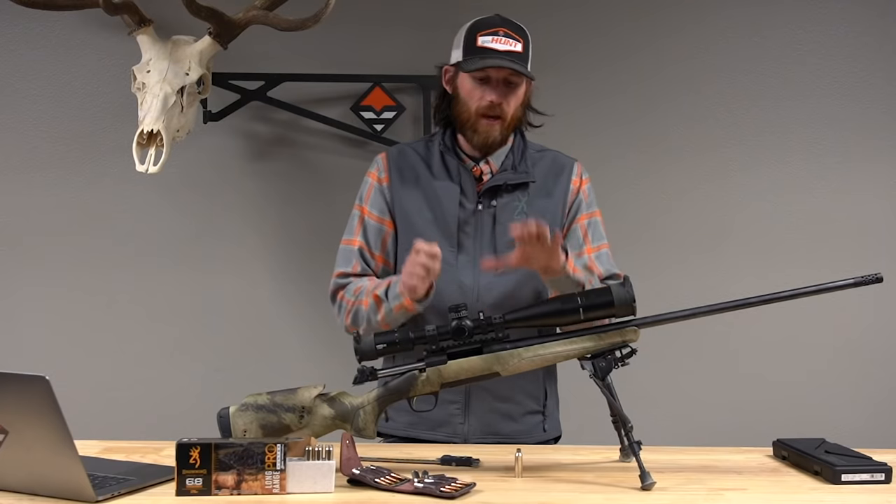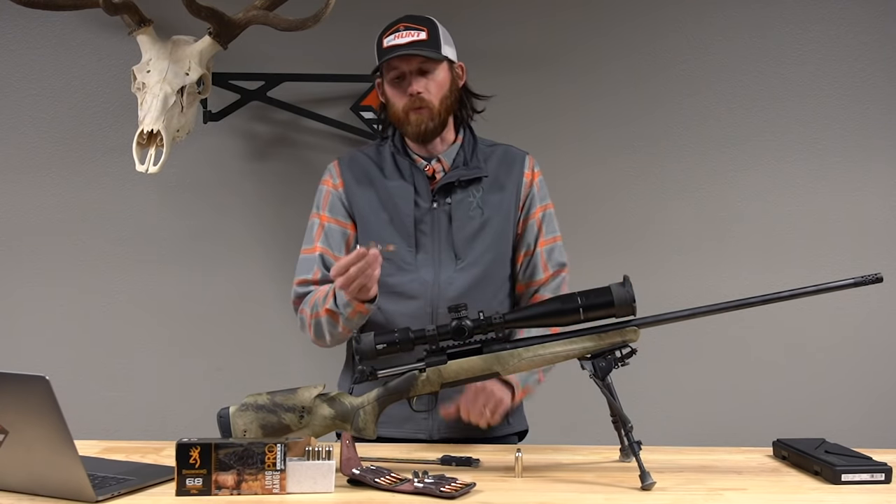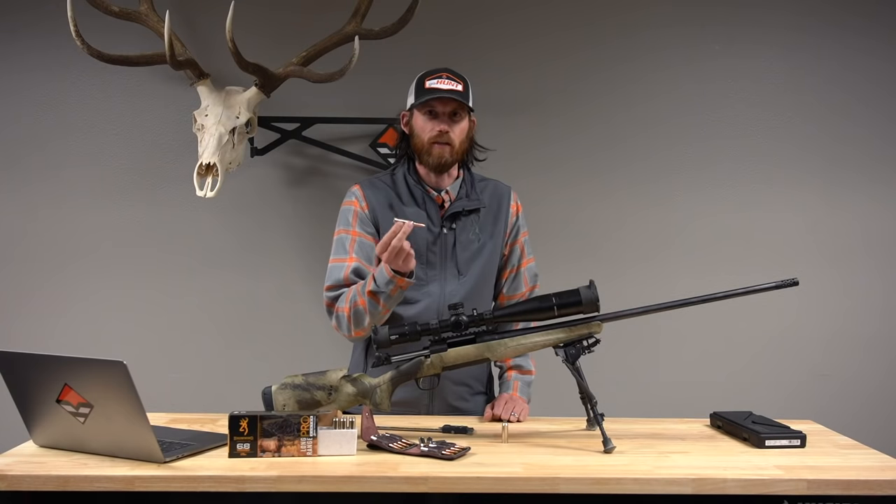This new caliber is a combination of Browning and Winchester working together to make an ultimate hunting caliber. You basically have a merge of Browning's action married with a high-performance cartridge, and that's going to lead to a ton of successful kills when you're out hunting.